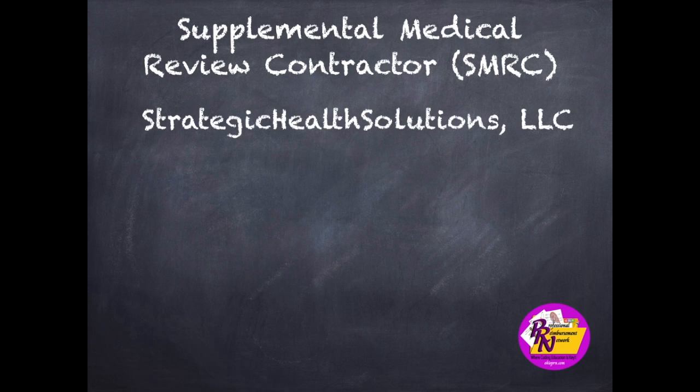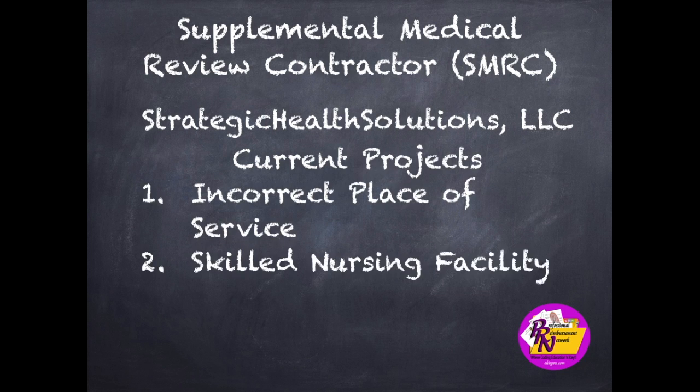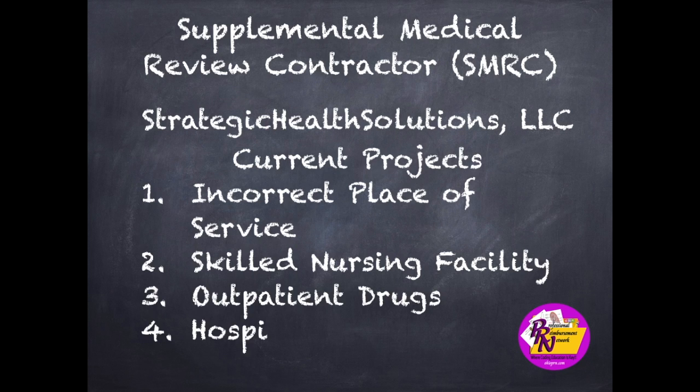Strategic Health Solutions LLC is the Supplemental Medical Review Specialty Contractor. Some of their current projects include incorrect place of service, skilled nursing facility, outpatient drugs, and hospice. Have you received any review letters from Strategic Health Solutions? How have you handled them? Let us know in the comment section and let's talk about it.